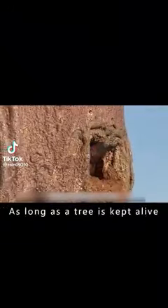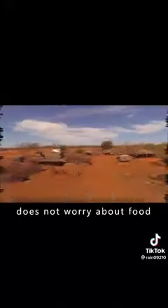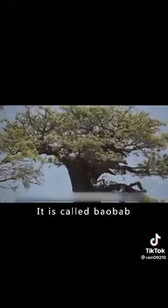How amazing is the baobab tree? As long as a tree is kept alive, the whole family does not worry about food, drink, and housing. In Africa, there is a tree with a diameter of more than 10 meters and a life expectancy of 5,000 years. It is called the baobab.